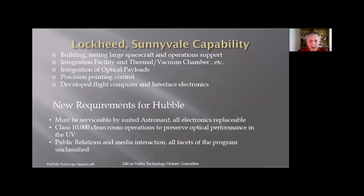This flight computer would be considered primitive by today's standards — it took about one microsecond to do an add and had about 24 kilobytes of RAM. The computer box had redundant power supplies, redundant CPUs, and some redundant memory for long life. Some new requirements for Hubble: it had to be serviceable by a suited astronaut, so all electronics and other boxes had to be replaceable on orbit.